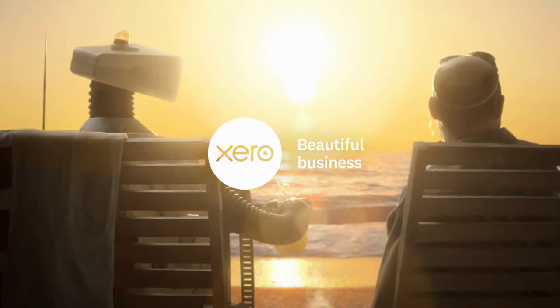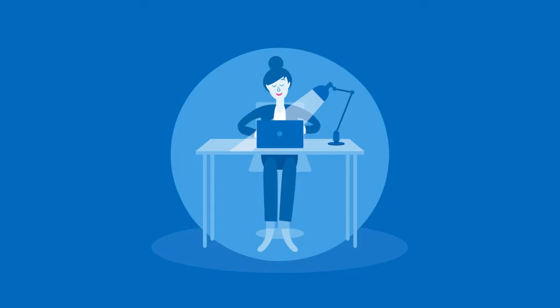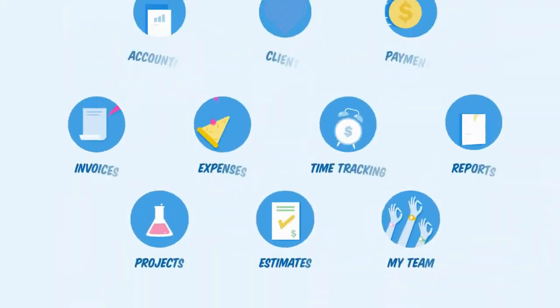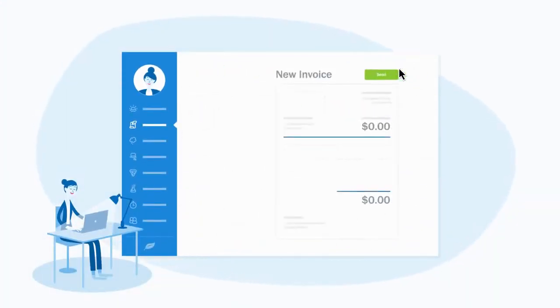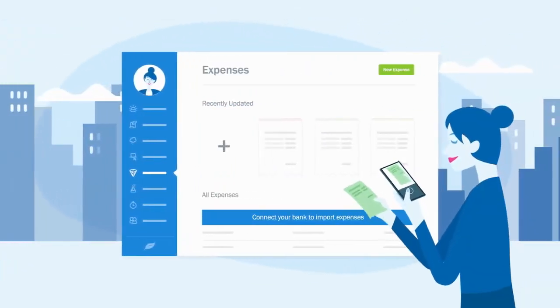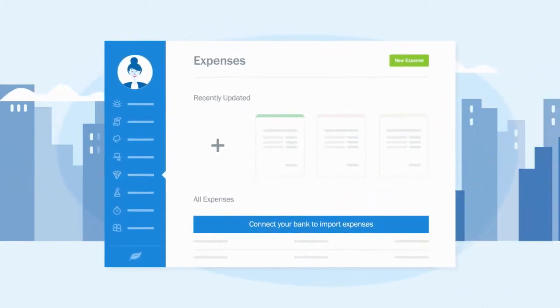Xero has three pricing plans: Starter for $20, Standard for $30, and Premium for $40. At number one, our winner is FreshBooks. FreshBooks is the best cloud-based small business accounting software — send invoices, track time, manage receipts and expenses, and accept credit cards. A free trial is available. It's a Canadian-based software. Pricing plans start at $15 per month, building up to 500 active clients with FreshBooks Premium. It mainly has four pricing plans: Lite, Plus, Premium, and Custom.